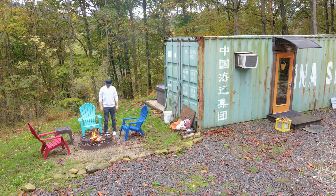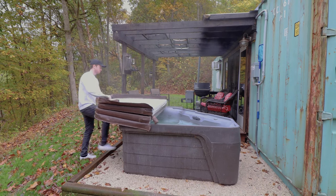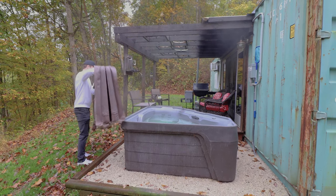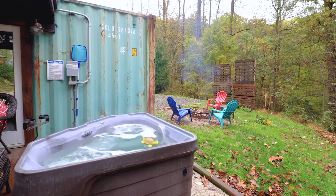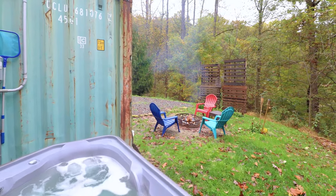That's it for this front area, so I'm now going to leave the fire pit and head to the backyard. I'll take off this cover to your hot tub. You can see from this angle the proximity of the hot tub to the fire pit, so you can easily hop back and forth between the two.